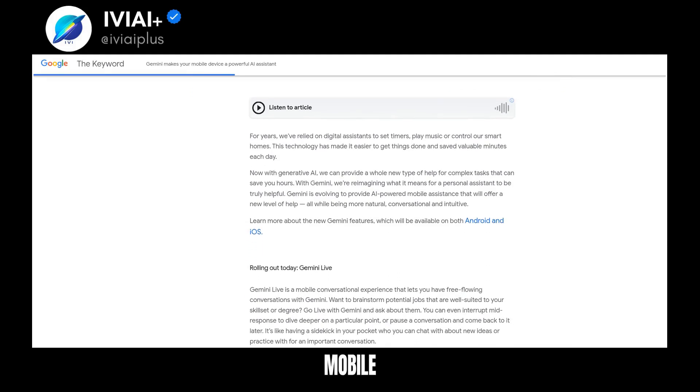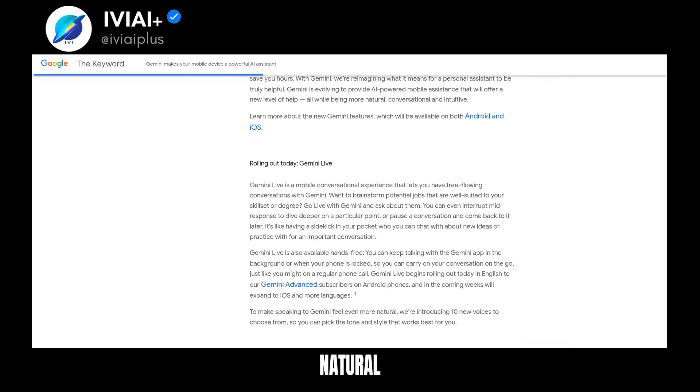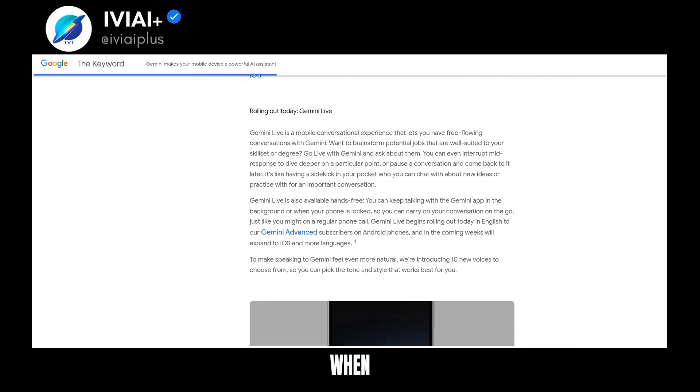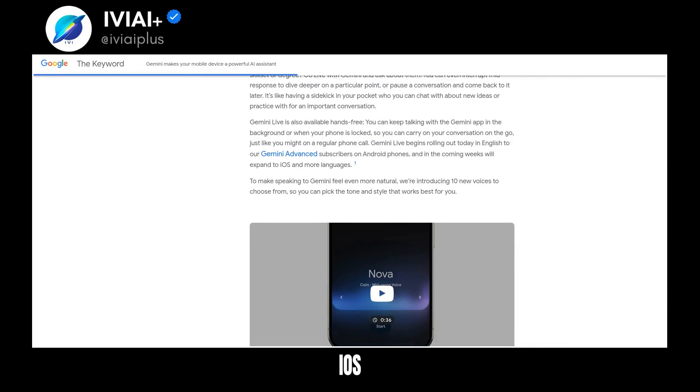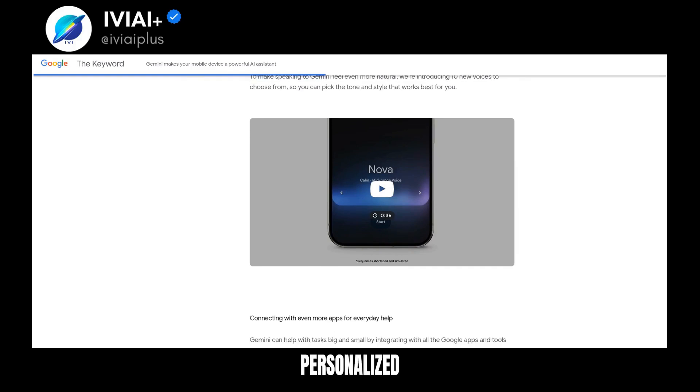Gemini is revolutionizing mobile AI assistance with its new features. Gemini Live allows for natural conversational interactions, even when multitasking. It's available on Android and coming to iOS. The service offers hands-free operation and 10 new voices for a personalized experience.